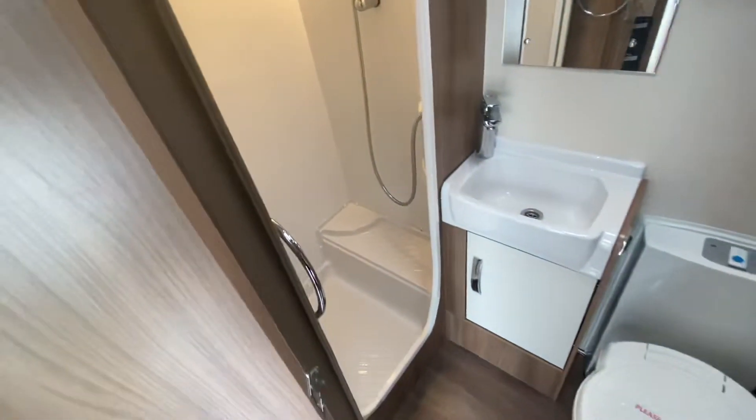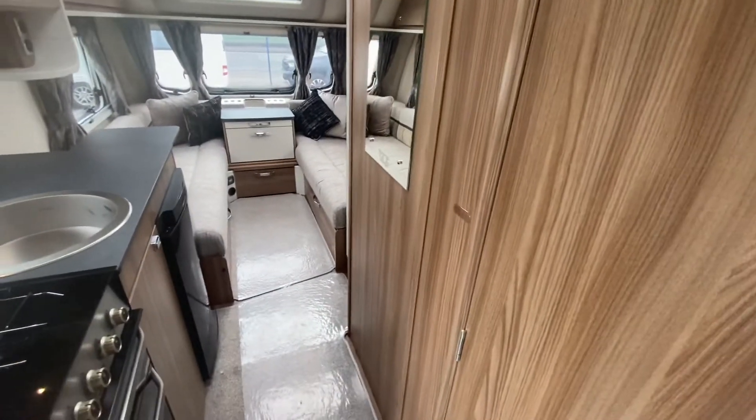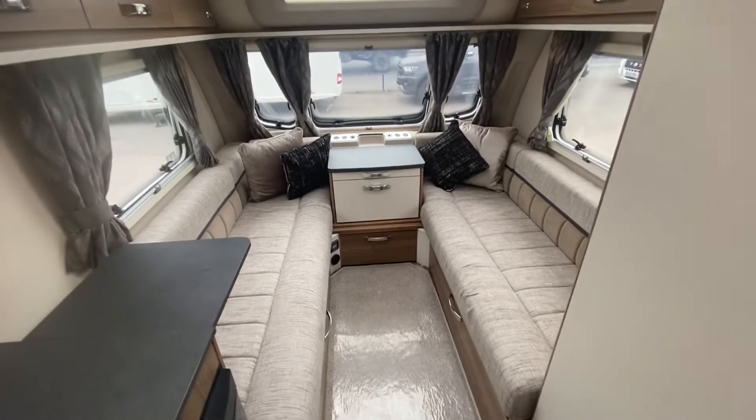It's a very well-made caravan. You've got a shower, toilet, stainless steel sink, microwave, and a nice mirror. It's available right now — it won't be here for long.